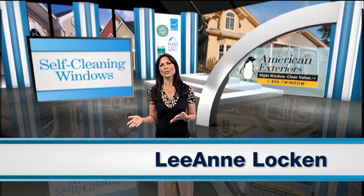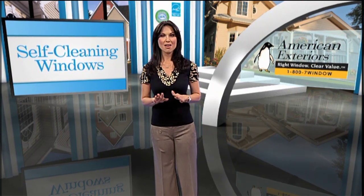One of the most frustrating household chores is hauling out the ladder and squeegee to clean your windows. In fact, most people pay hundreds of dollars each year just to have someone else clean them. Wouldn't it be amazing if you never had to clean your windows again?